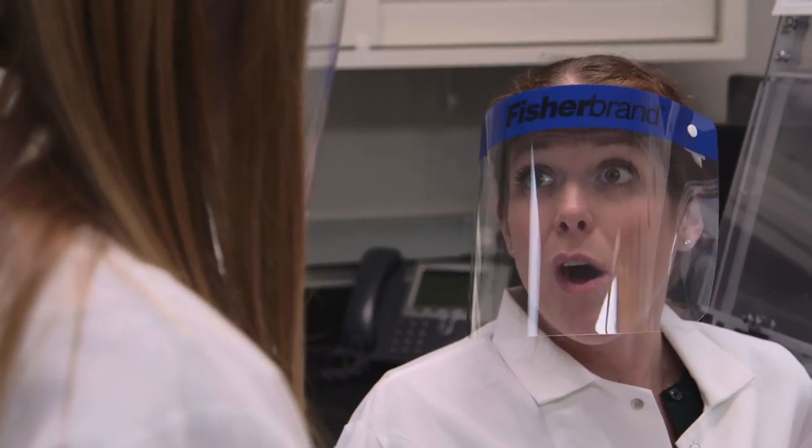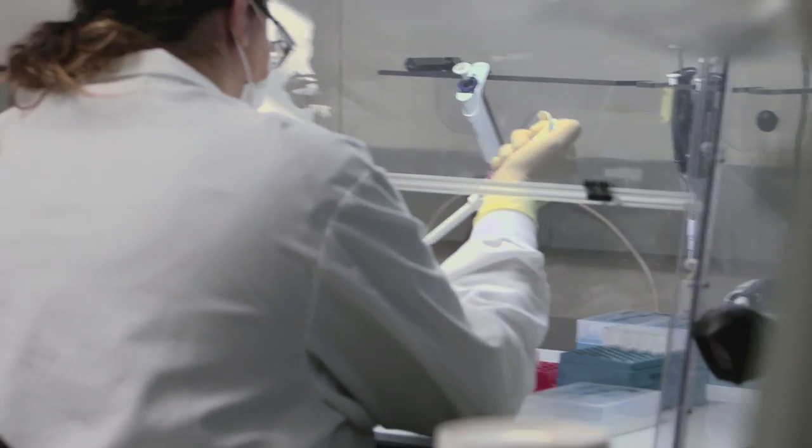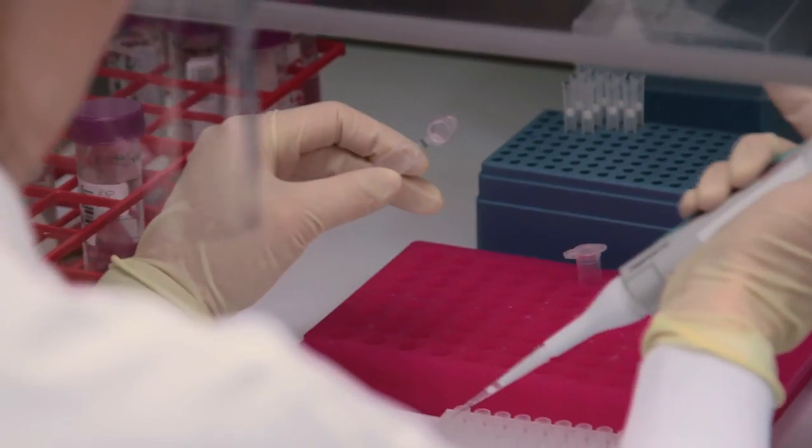The second step is quantification, where we find out how much DNA we have to work with. The quantification will also help us decide whether or not we should continue on with testing. If you don't have enough DNA, absolutely —